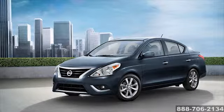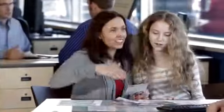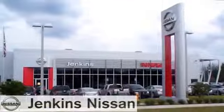Make the 2015 Nissan Versa yours today. Rest assured, you'll find fast, friendly, direct, and honest pricing at Jenkins Nissan.